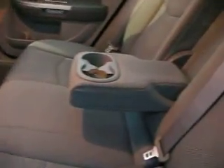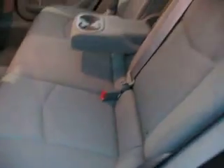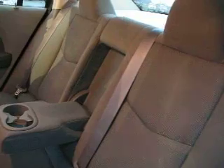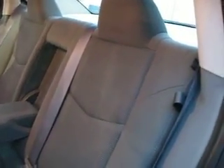Wonderful leg room and hip room in the back. We've got a map pocket right there. It's a fold-down center armrest and cup holder. And if you need a three-person back seat, you can fold that up. You've got three shoulder belts in the back. Both rear seats will fold down, so if you need to put long items in your trunk area, you can.